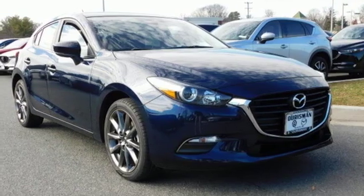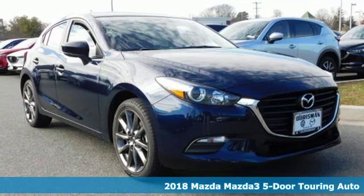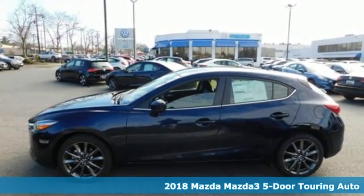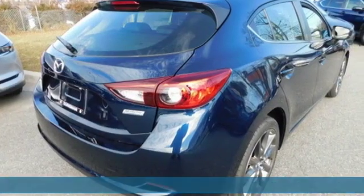It's a new 2018 Mazda 3 5-door. Engaging, exhilarating, the Mazda 3 exceeds expectations every day, every drive.